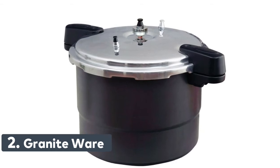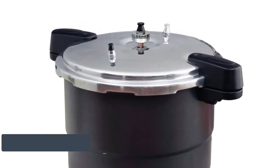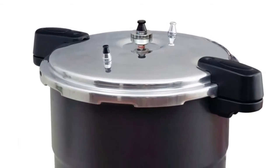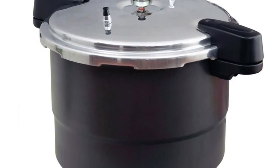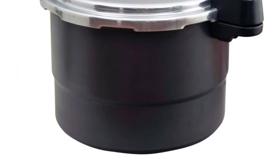Number 2: Granite Ware. The USDA recommends pressure canning as the only method for canning meats, poultry, and low-acid vegetables. Granite Ware pressure canner features heavy-gauge hard-anodized aluminum for strength and will not rust or stain. It includes an adjustable 3-piece pressure regulator system calibrated at 5, 10, and 15 PSI.